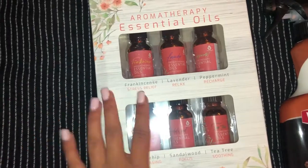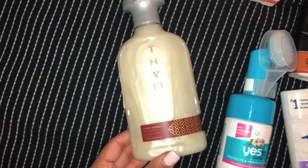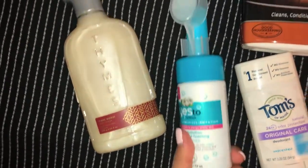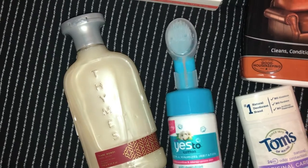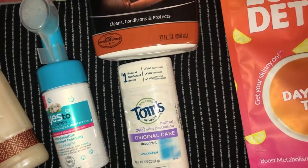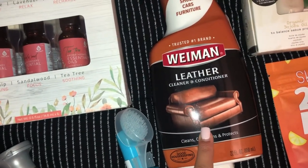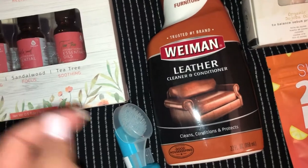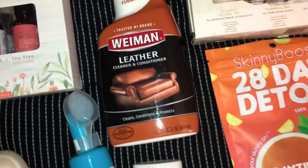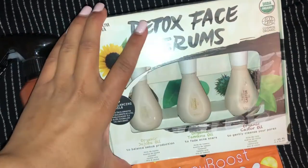I got this six-pack of essential oils because I'm obsessed with them. I got this amazing-smelling body wash. I got this Yes To Cotton anti-pollution face cleanser with a cute brush on top. I got Tom's deodorant, which works amazingly for me. Then I got this leather cleaner to use on my handbags — I'll test patch it first to make sure it's gentle enough.